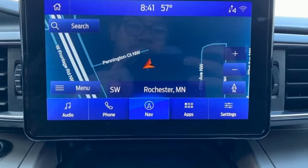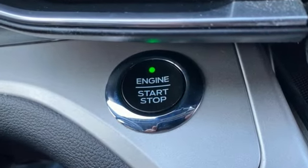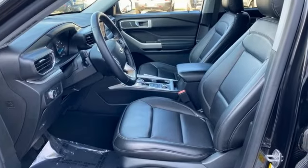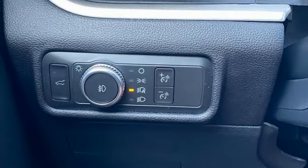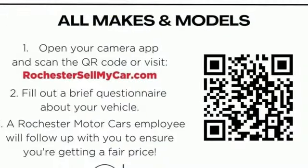Intercooled turbo in-line four-cylinder engine, dual-zone climate control, AM-FM satellite radio, rear parking sensors, front heated bucket seats, doors and push-button start proximity key, external memory control, rear lip spoiler, wireless phone connectivity, and LED low and high beam headlights.